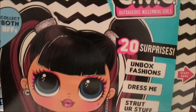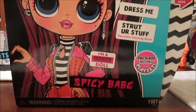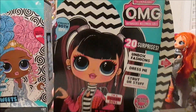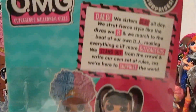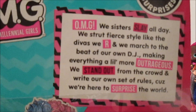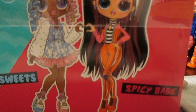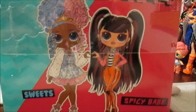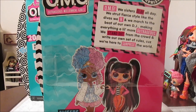Here's Spicy up close - so cute, so adorable. The pigtail, I love her hair. 20 surprises for each of them. The back of the box has the same writing as the early waves. It says: 'OMG! We sisters slay all day. We strap fierce style like the divas we are. And we march to the beat of our own DJ. Making everything a little more outrageous. We stand out from the crowd and write our own set of rules. Cause we're here to surprise the world.' Then you see the girls together in full artwork - and they're so cute! I love the little heart they do with their hands.